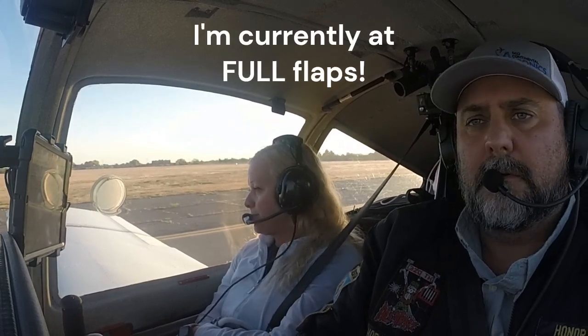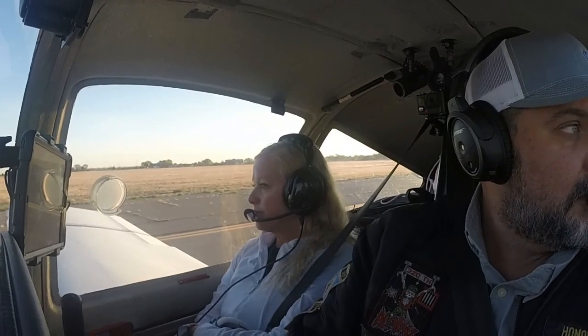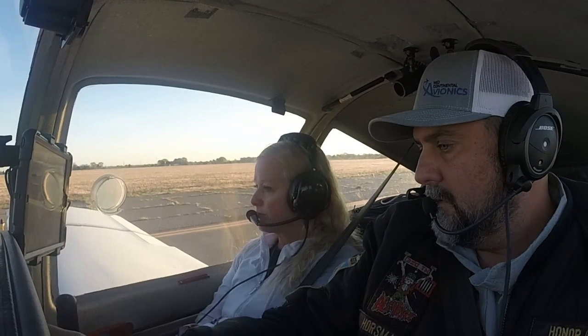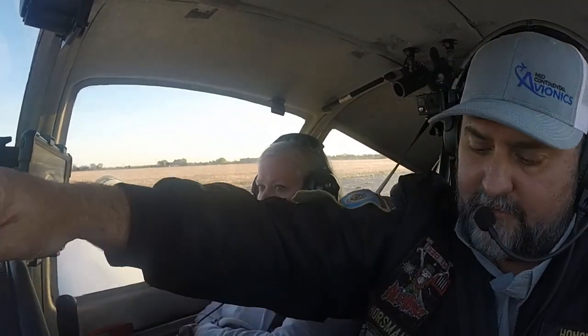Pretty cool little mountain range out there. Roswell Tower, 214 Lima Foxtrot is at runway 1-7, ready for departure. 214 Lima Foxtrot, contact tower on 118.5 — they'll have the clearance for you. 118.5, 214 Lima Fox.